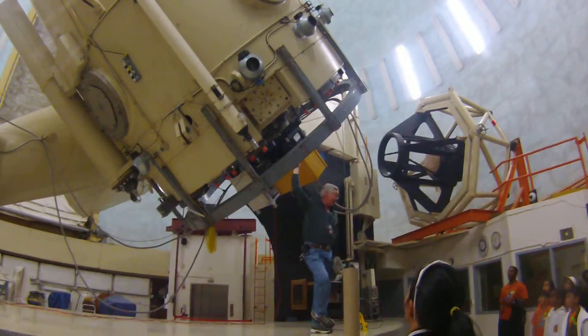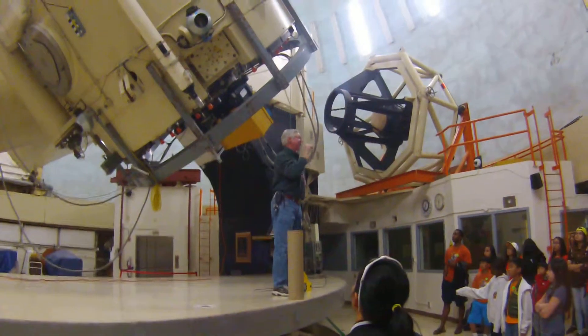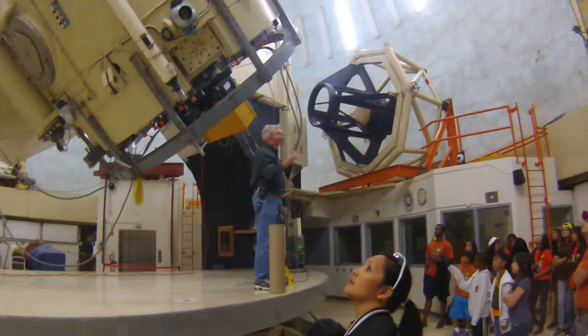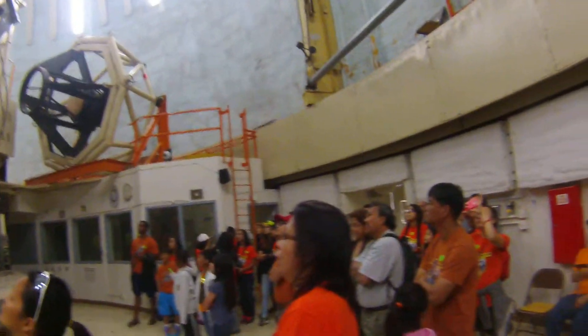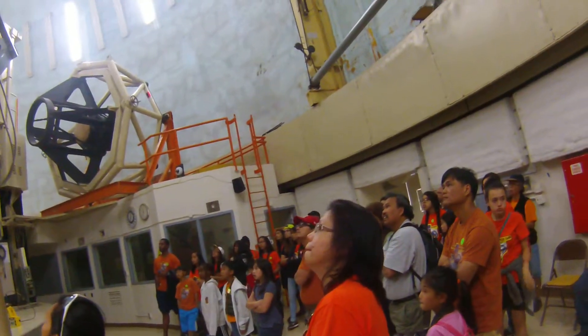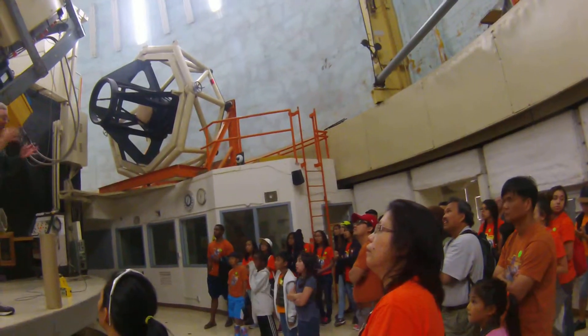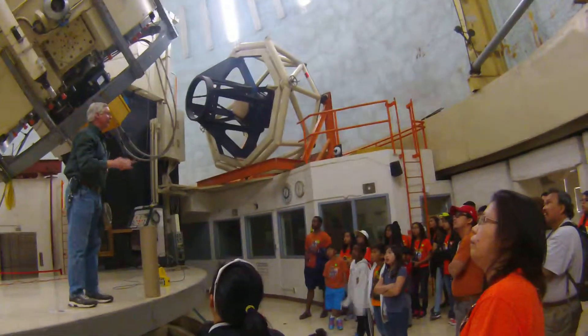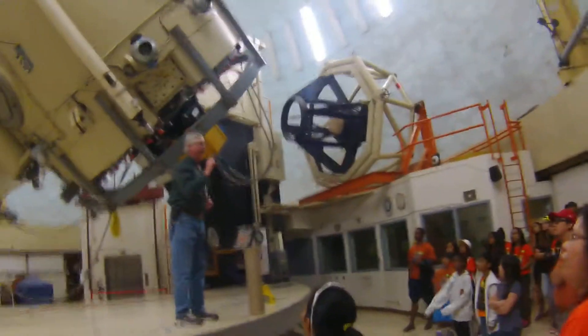All of our telescopes here at McDonald Observatory utilize big reflecting mirrors — we call these reflecting-style telescopes. So unlike the small refractor that you see here in the white tube that I have my hand on, that smaller telescope, like your cameras, uses a lens to magnify the sky. But our telescopes are so large that in most cases they are solely of a reflecting design.